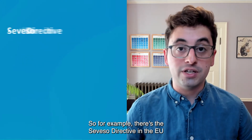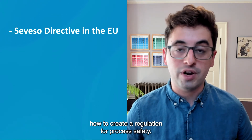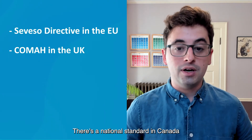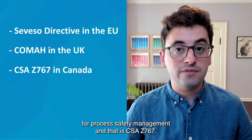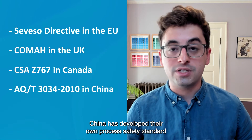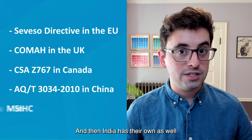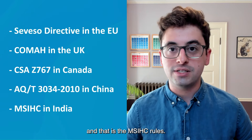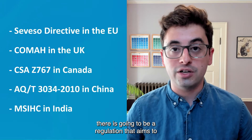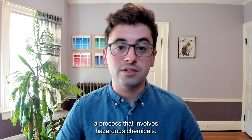For example, there's the Seveso directive in the EU that tells all EU member states how to create a regulation for process safety. An example of that would be COMAH in the U.K. There's a national standard in Canada for process safety management, and that is CSA Z767. China has developed their own process safety standard that's largely based on the U.S. regulation, and India has their own as well — the MSIHC rules. So no matter where you are, there is going to be a regulation that aims to identify how to safely operate a process that involves hazardous chemicals.